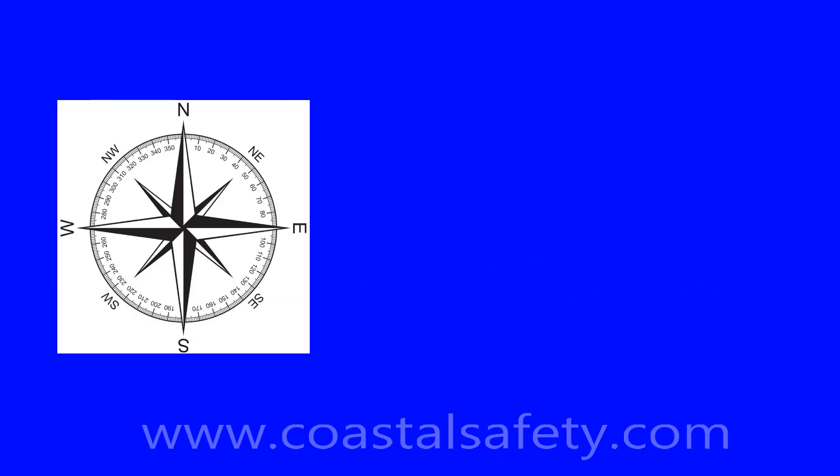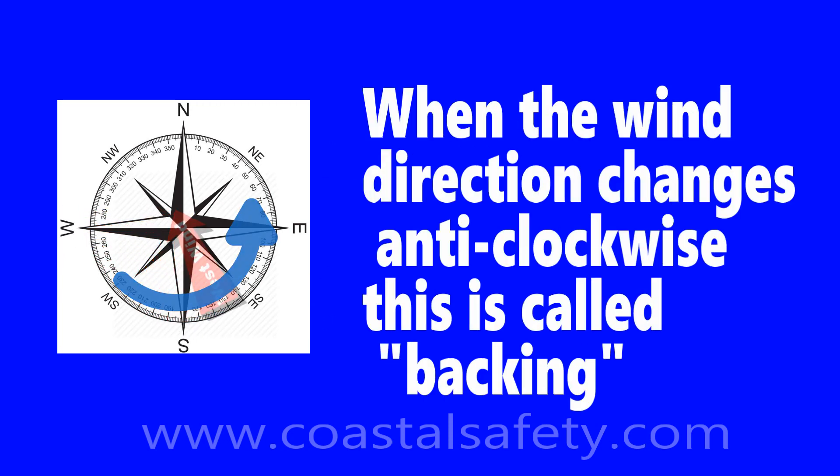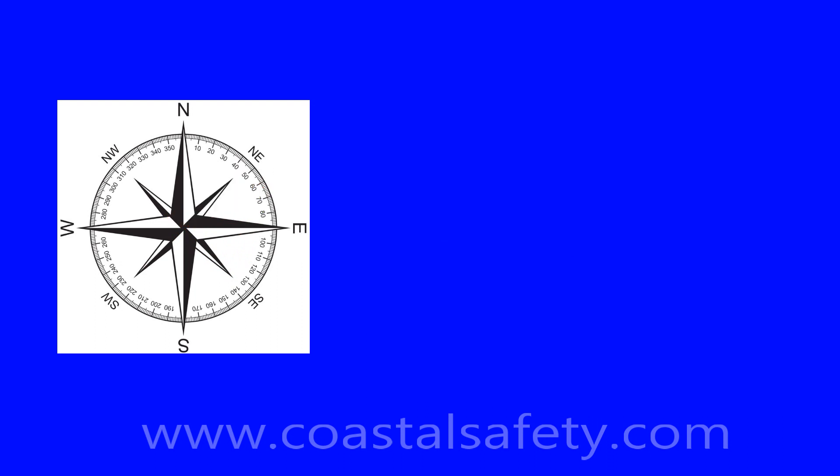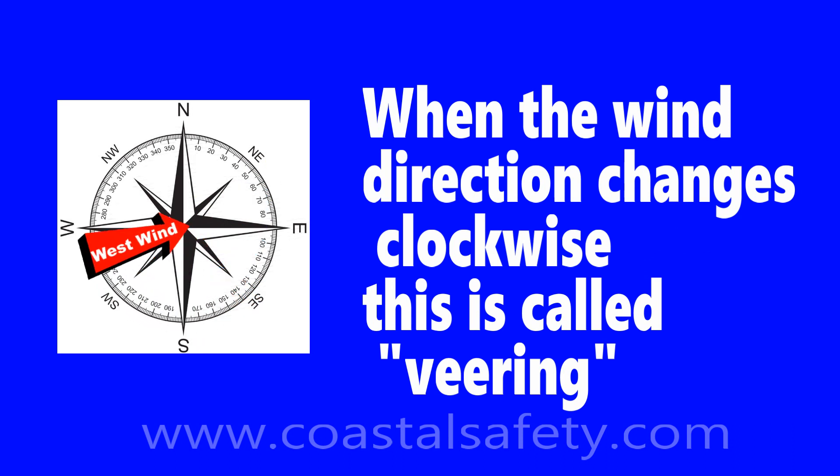Sometimes the wind will change direction, and we have two terms for this. When the wind is changing anti-clockwise, we call it backing — or back against the clock. When the wind is changing direction clockwise, we call this veering. Just two terms we use for wind direction change.